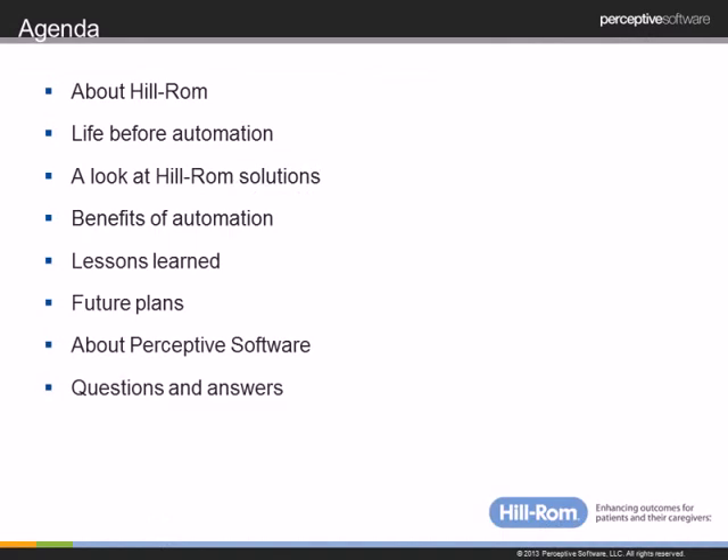Thank you, Carrie. Good morning, everyone. I'll go through the agenda and then continue into the presentation. I'll tell you a little bit about Hillrom, our life before automation, the Hillrom solution we created through Perceptive Software, the benefits of our automation, the lessons we learned, and future plans for continuing integration of Perceptive Software. Then Carrie will give you a little bit about Perceptive Software, and we'll go through any questions.